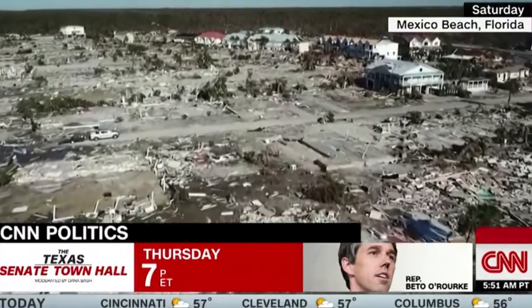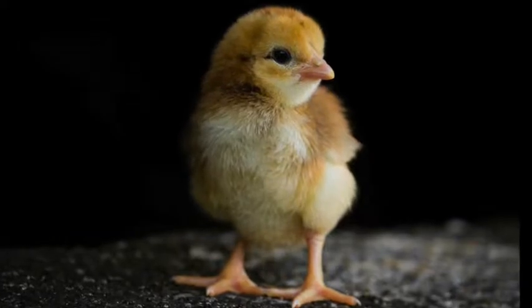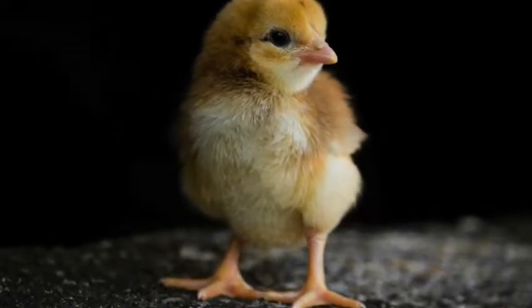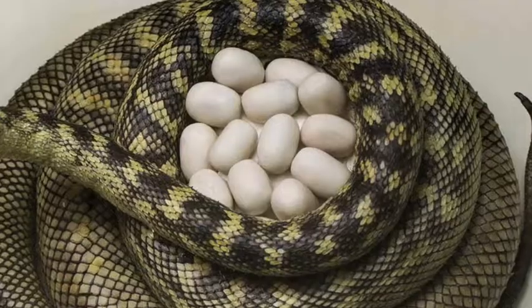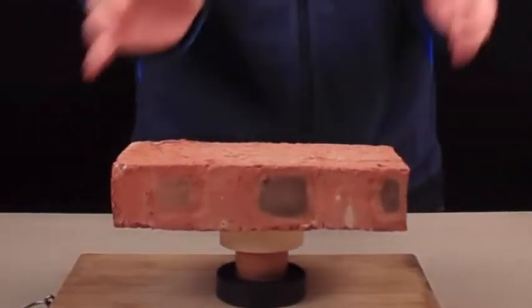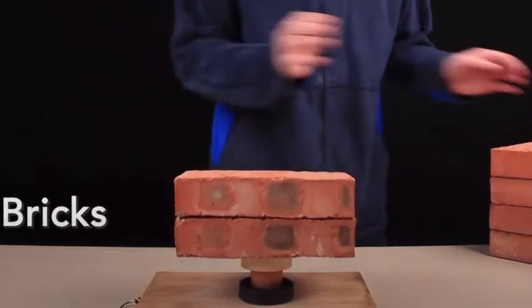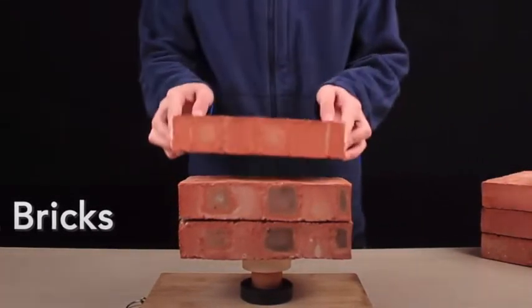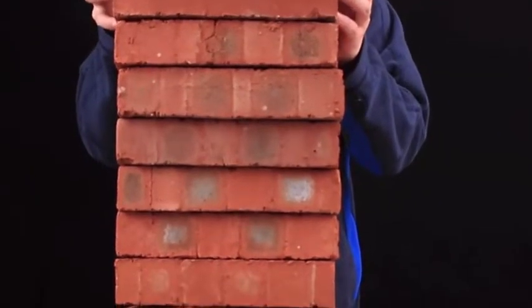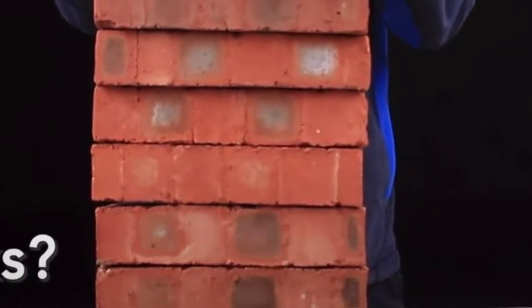Nature knows right angles don't work and never uses them. But what does nature use to protect its most precious commodities — its babies? Well, it turns out it uses thin shells. The humble egg is actually a marvel of engineering. It uses the least possible material to create the largest possible volumes with the smallest possible surface area, and distributes that material in the most structurally efficient way possible. As this experiment shows, a raw egg can support many times its own weight.